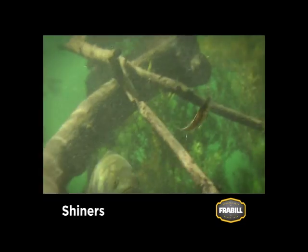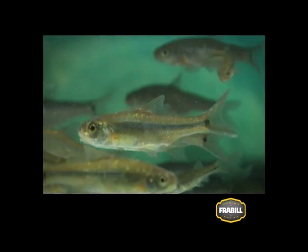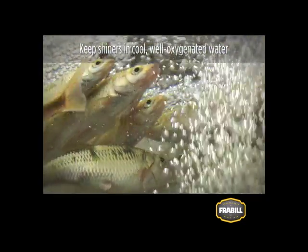Shiners are popular minnows that catch nearly all species of game fish. There are dozens of species of shiners, but the most popular are golden, lake, and spot tails. Most shiner species are fragile and very temperature sensitive, so keep them in cool and well oxygenated water.